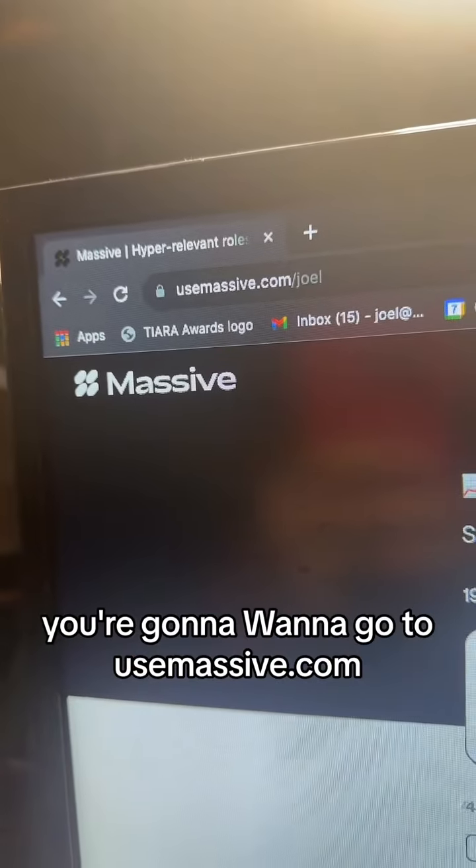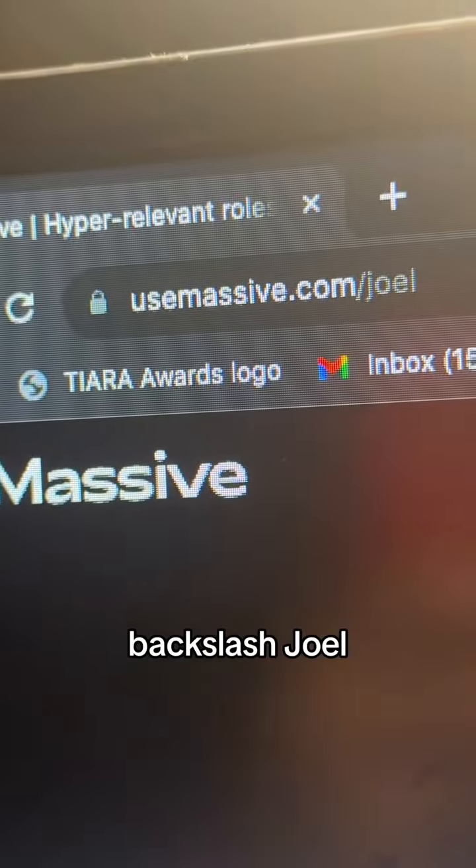Step number one, you're going to want to go to usemassive.com/joel. That's going to take you to my very own job board.